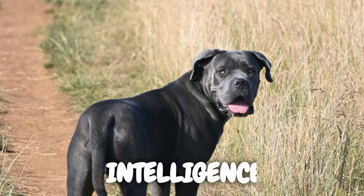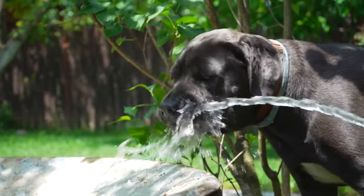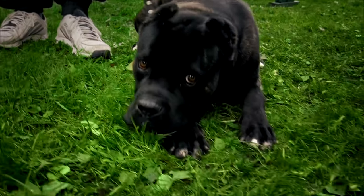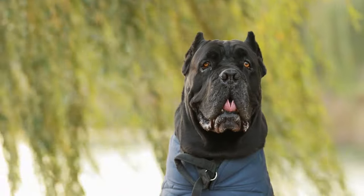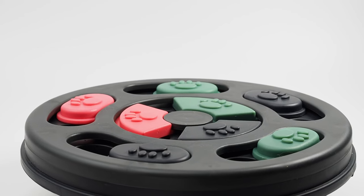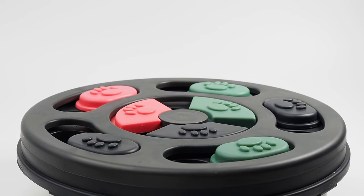These dogs are not just brawn — they possess an impressive level of intelligence. Cane Corsos are quick learners with excellent problem-solving abilities. Their keen instincts and sharp minds make them exemplary working dogs. To keep them mentally stimulated, consider incorporating activities such as puzzle toys and obedience training into their routine.